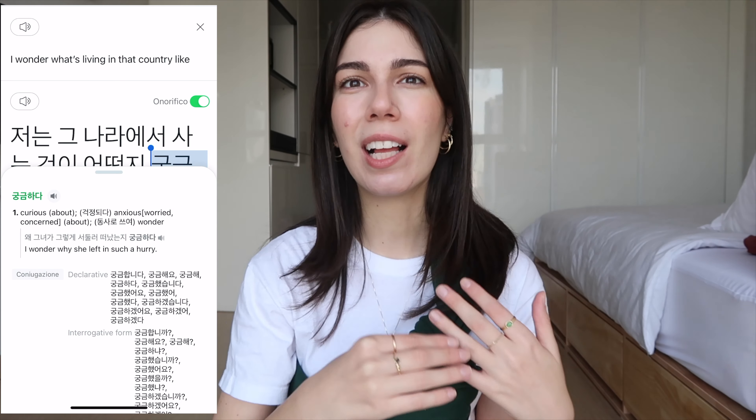First of all, Papago, which is basically a translator but it works better than Google Translate. It's a Naver product so in terms of translating things from English to Korean and Korean to English it might be more accurate. It's also very useful even if you're studying Korean because when you click on a word it highlights it and you get a dictionary meaning as well as a few examples.